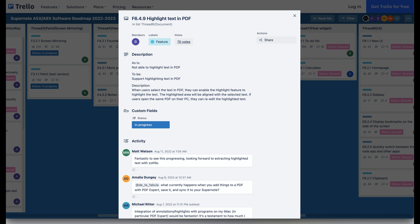The final in-progress feature is highlighting text in PDF documents. Now, you might be thinking — doesn't this already exist? It does, however, this would be a true highlight, allowing you to make edits to highlighted text if needed on your computer.